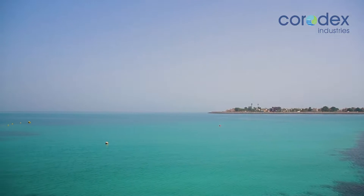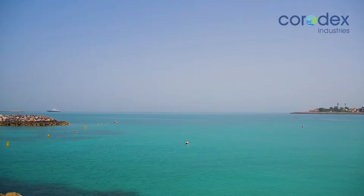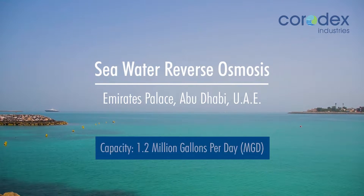Water is an essential element in life, and it is the scarcity of this valuable commodity that prompted Emirates Palace Hotel to look for an alternative source of water to meet its ever-growing demand for landscaping needs.